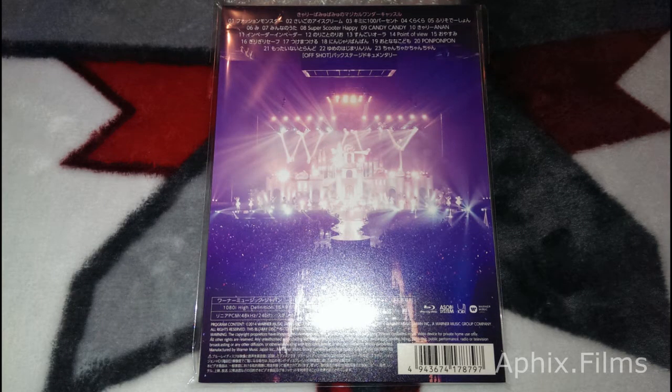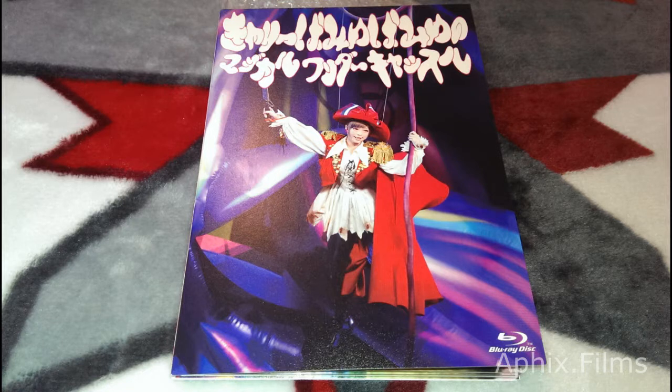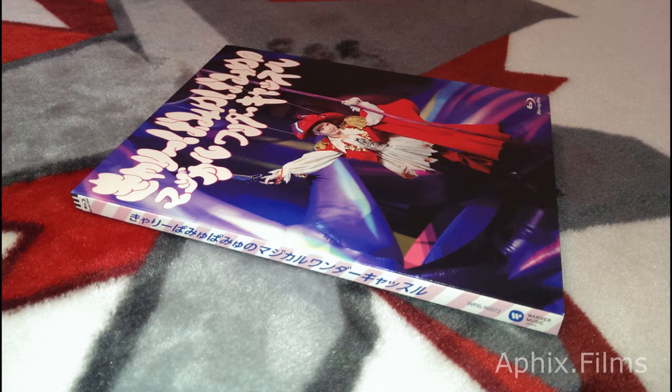The blu-ray and the DVD are the same in terms of packaging. The only real difference is the printing on the discs, and we're going to get a comparison to the printing in just a moment coming up.